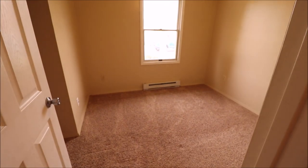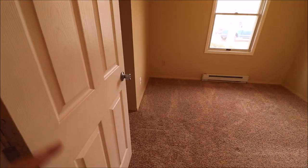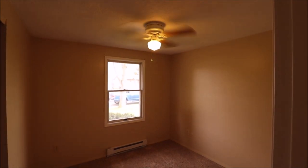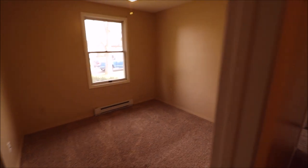Coming down the hallway, we have three bedrooms. Bedroom number one is in the front middle of the home if you're looking at it from the street. There's an updated six-panel door with a new doorknob as well. One thing I like about the bedrooms here is that we have ceiling fans, which definitely helps with the energy efficiency of the home.